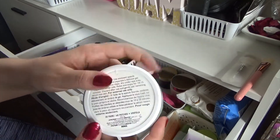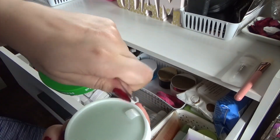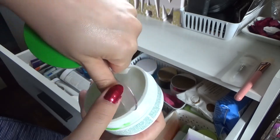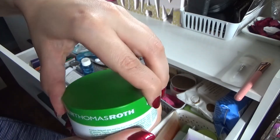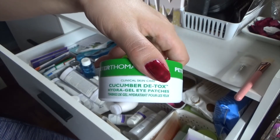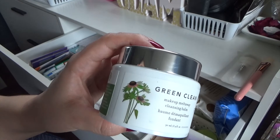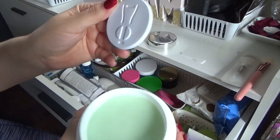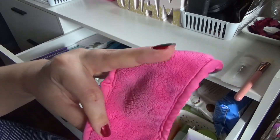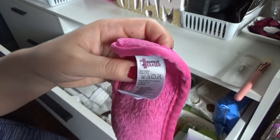Then I've got the Peter Thomas Roth Cucumber Detox Hydrogel Eye Patches. It comes with a little spatula on the inside so you can take the eye masks out, and then they go under your eyes. They're super cute — a little expensive, I think around $52 for this container, but I think they're worth it. They moisturize the under eye really well. Then we've got the Green Clean by Farmacy, which works to take off your makeup — it's like a balm with a little spatula on the inside. Then I have a little makeup eraser — I got the small one and I keep it in here just for extra things.